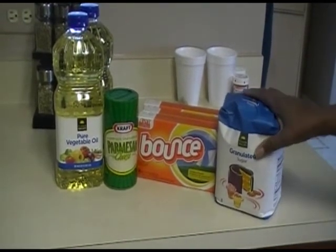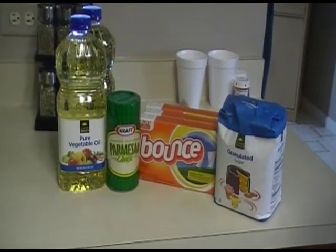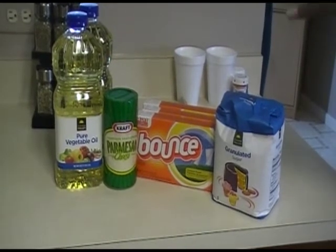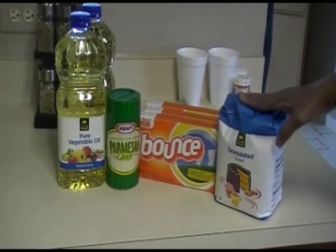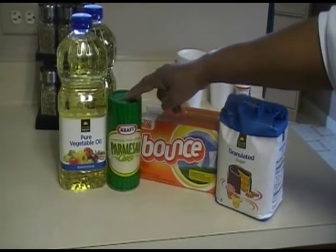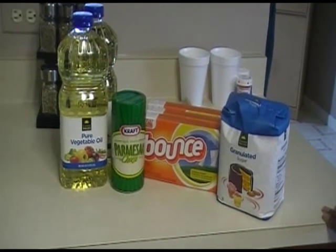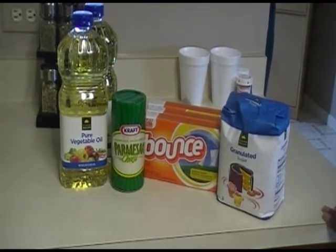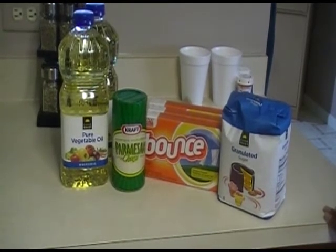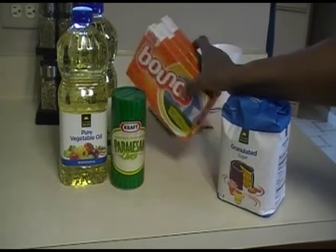With that $10 coupon that printed off the bottom, I made a second transaction. I bought things I thought my family would need or that we use a lot — didn't matter to me whether it was a name brand. I bought sugar, vegetable oil, and Parmesan cheese, and that came to about $11, so I paid $1 — and I believe $13 or so with some tax on that.